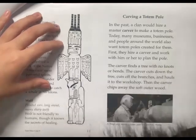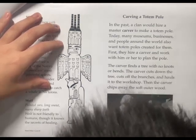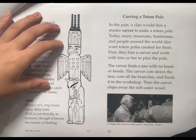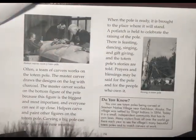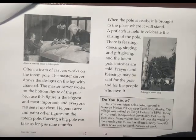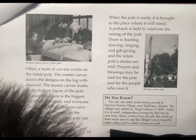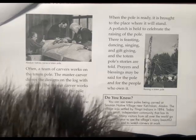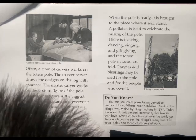The carver finds a tree with no knots or bends, then cuts down the tree, removes the branches, and brings the log into the workshop. Often a team of carvers works on a single totem pole. The master carver draws the design on the log with charcoal and works on the bottom figure of the pole, because this figure is the biggest and most important and everyone can see it up close.